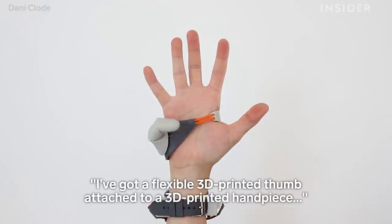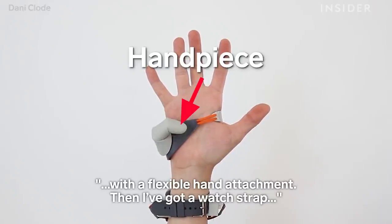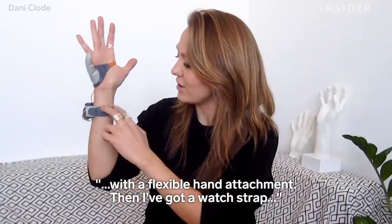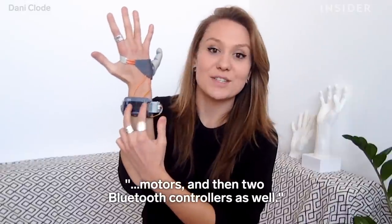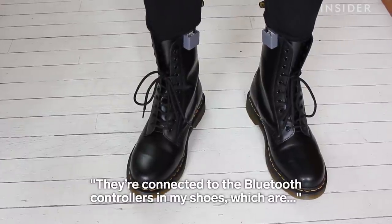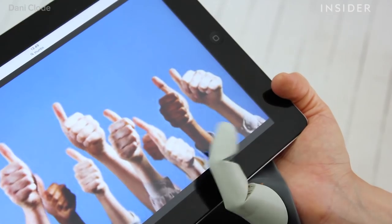I've got a flexible 3D printed thumb attached to a 3D printed hand piece with a flexible hand attachment. I've got a watch strap with bound cables running down from the thumb into two motors, and then two Bluetooth controllers connected to pressure sensors underneath my toes.